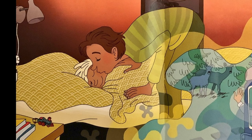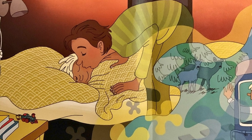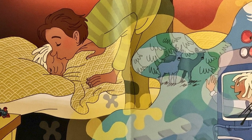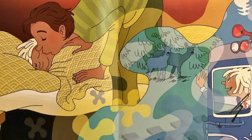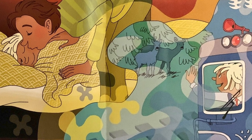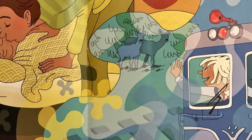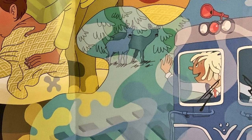Mamma stoppar om Bojan. Nu är det varmt och mysigt under täcket. Han somnar innan mamma lämnat rummet. Bojan drömmer att han själv är lokförare och kör ett tåg genom en stor skog. När han kommer fram till en glänta ser han en flock rådjur som står och äter. De står farligt nära spåret. Han tutar flera gånger. Rådjuren tittar upp och springer in i skogen.